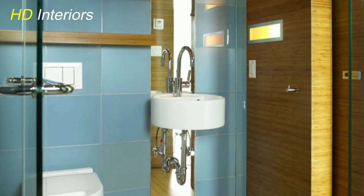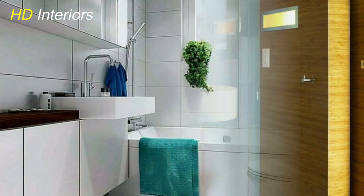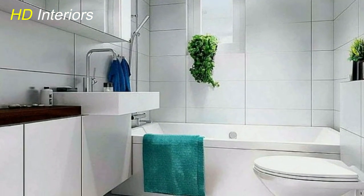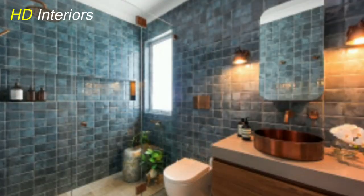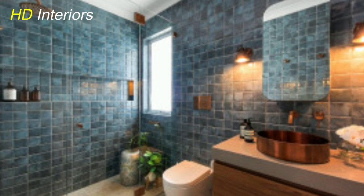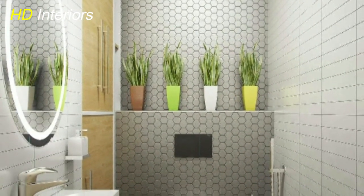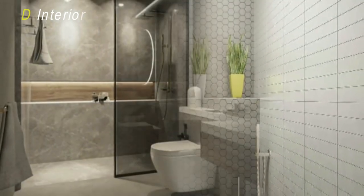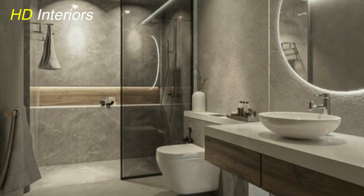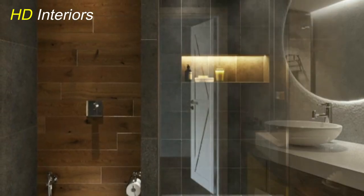Space optimization. The first key strategy is all about space optimization. By utilizing smart, space-saving solutions, you can maximize every inch of your bathroom. Wall-mounted fixtures, like this sleek floating vanity, not only create a sense of openness, but also provide valuable storage underneath. Consider foldable elements and vertical storage to keep essentials organized without sacrificing style.